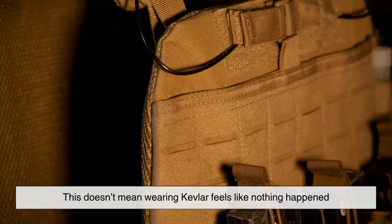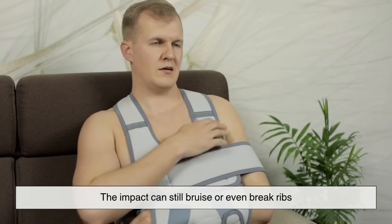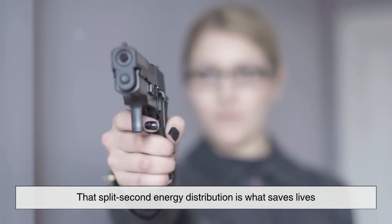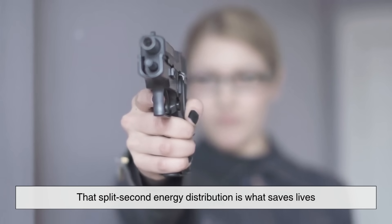This doesn't mean wearing Kevlar feels like nothing happened. The impact can still bruise or even break ribs. But crucially, the bullet doesn't penetrate vital organs. That split-second energy distribution is what saves lives.